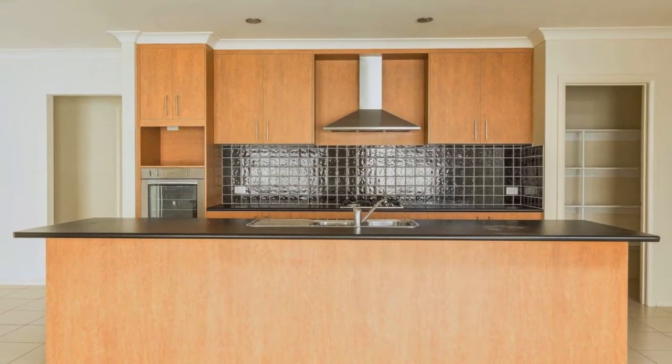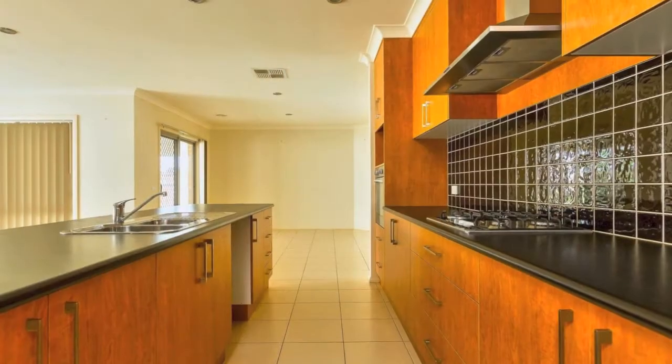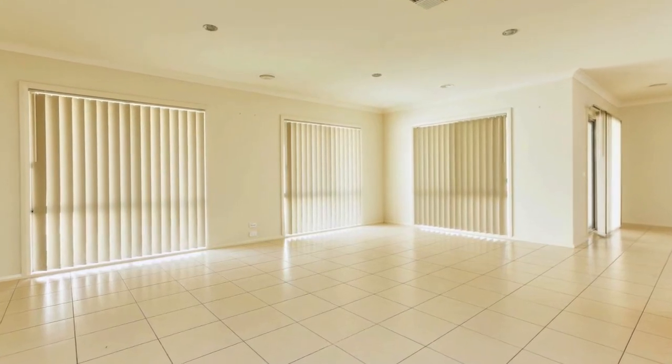The modern kitchen has plenty of space with a large walk-in pantry and an island bench. In the centre of the house, the combined kitchen, lounge and dining will appeal to those looking for open plan living.